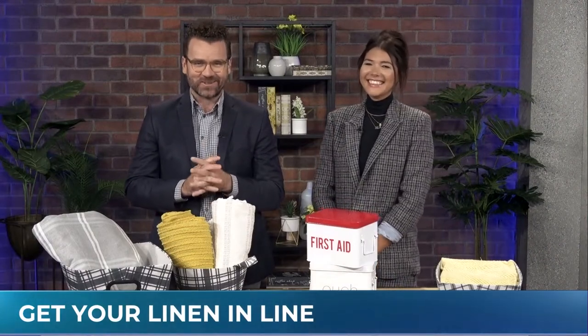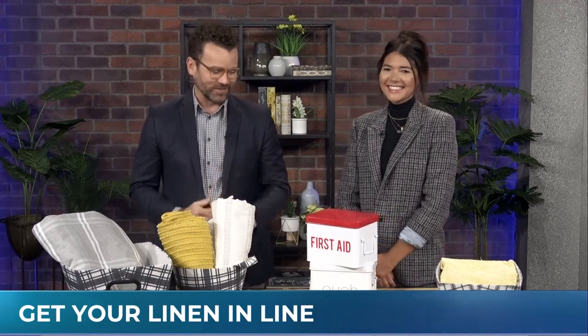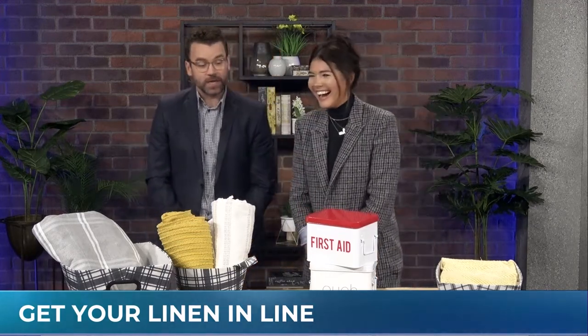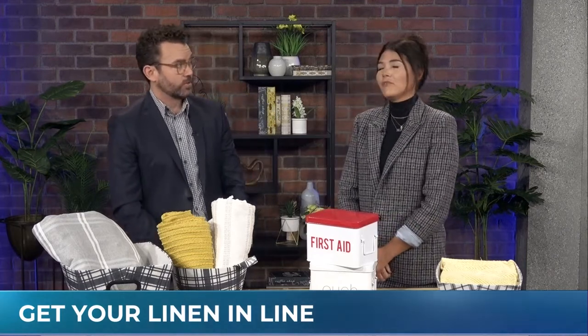Luckily, we have professional organizer Megan Arthurs back on the show. Help me. So is that something you do see a lot?